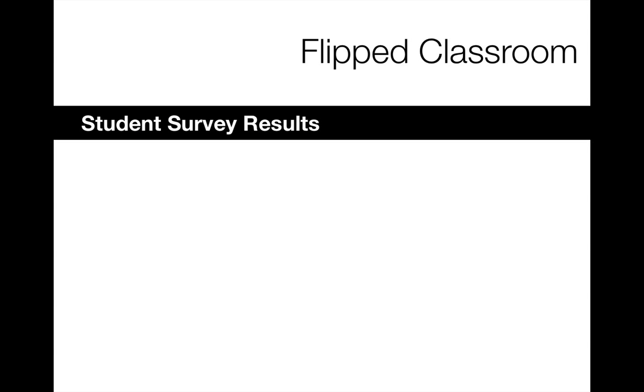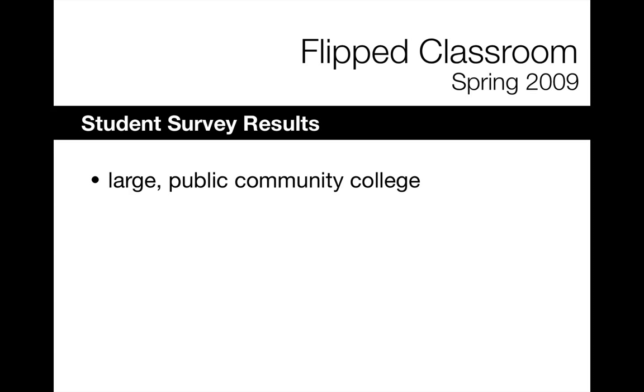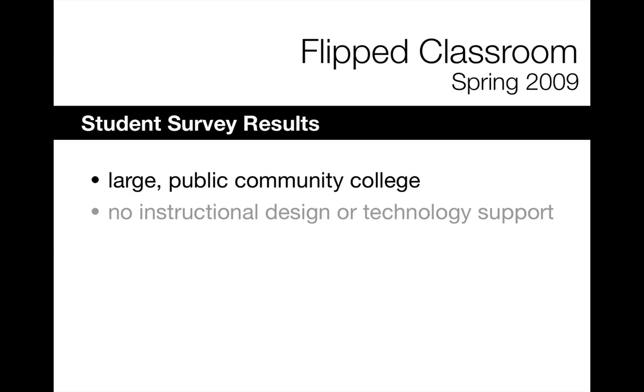Hi, my name is Michelle Pacansky-Brock and I'm here to share some student survey results with you from a flipped classroom experiment that I conducted back in spring of 2009. The class was taught at a large public community college and I was the instructor, with no instructional design or technology support available within the institution.